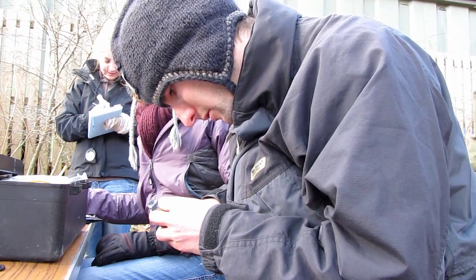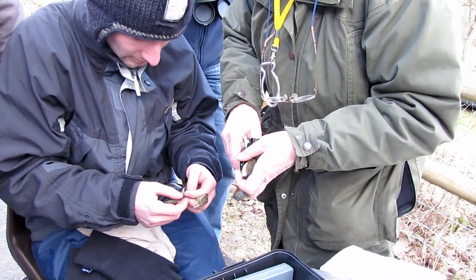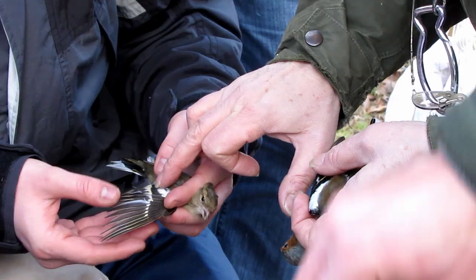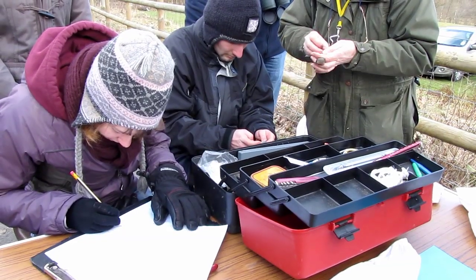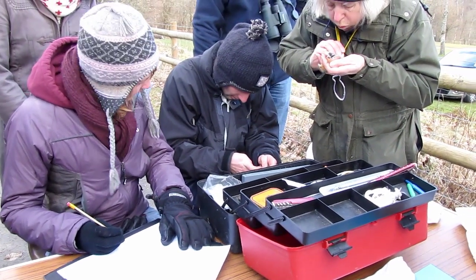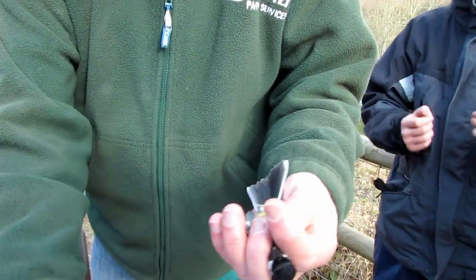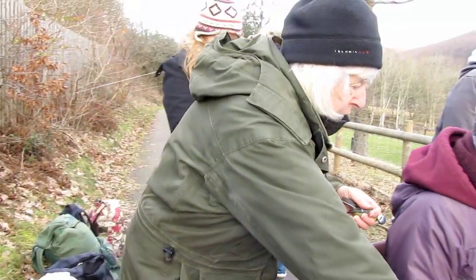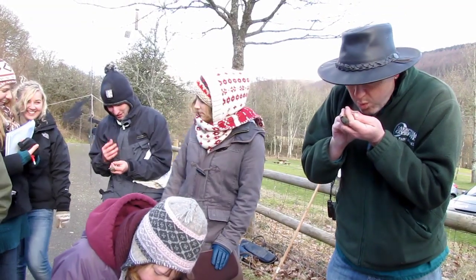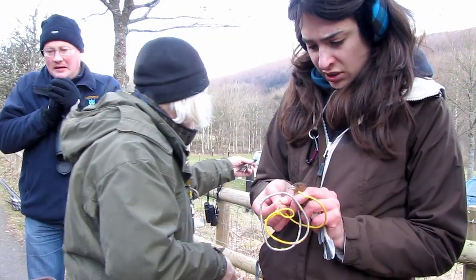At the processing station, the general state of health of individual birds can be assessed, with each bird going through the same process. First, they are carefully removed from the bag, then they are measured, then they are assessed for fat and muscle. The reason why handlers blow on the birds is to see how pronounced the bird's breast bone is.